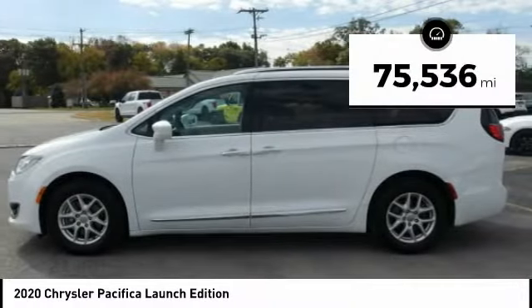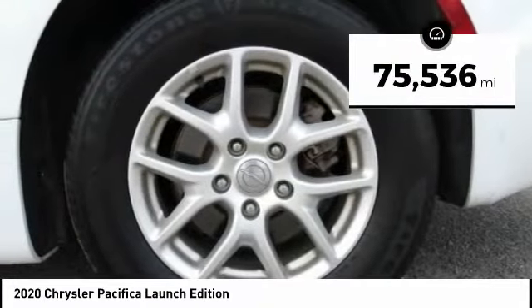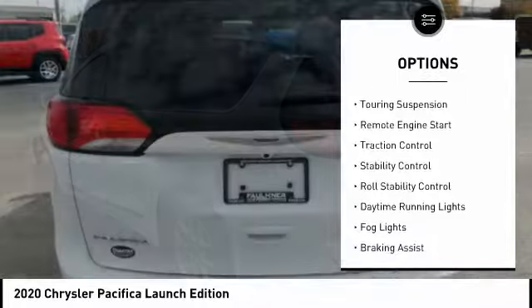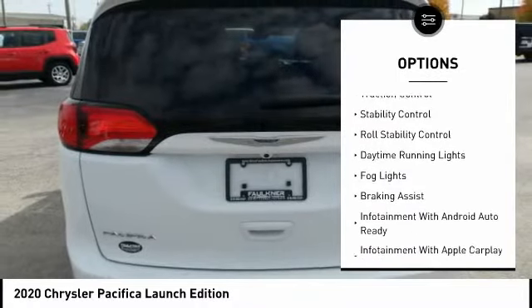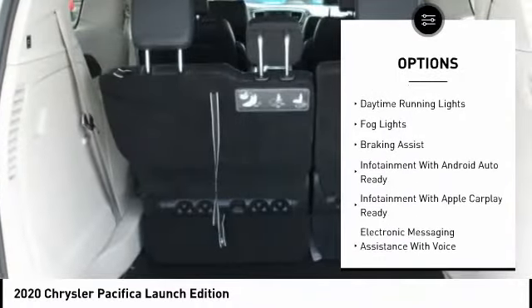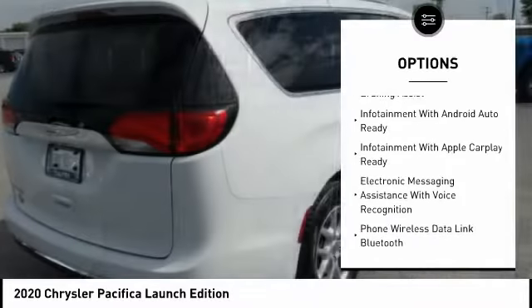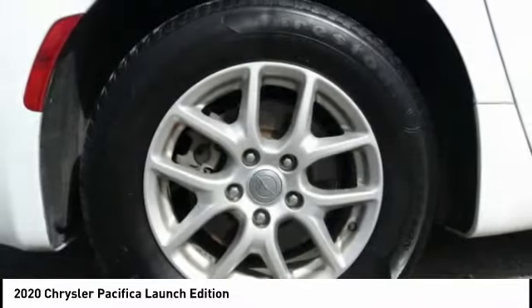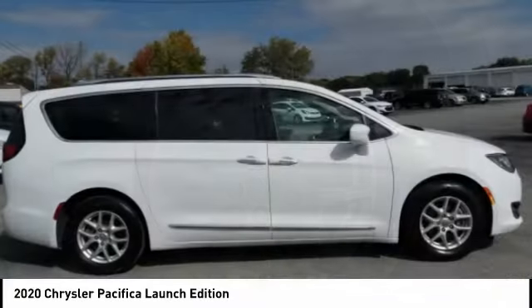This vehicle has less than 80,000 miles. Here are some of this vehicle's great options: premium brakes, power windows with safety reverse, touring suspension, remote engine start, traction control, stability control, roll stability control, daytime running lights, fog lights, and braking assist. Come see the car for yourself.